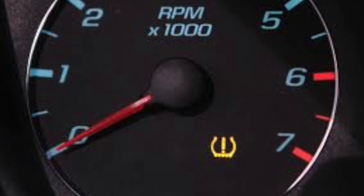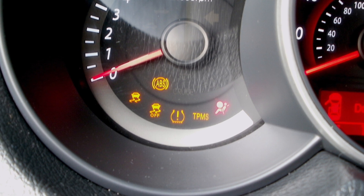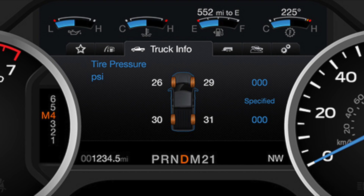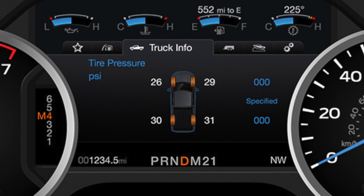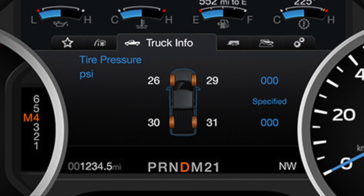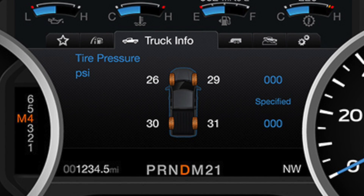Both indirect and direct systems use a dash warning light to let the driver know when the tire has lost air pressure beyond the threshold programmed into the system, typically based on 20% of the vehicle's cold tire inflation specification. Some vehicles equipped with direct systems can also provide dash displays showing the actual pressure in each individual tire, making it even easier for the driver to verify the low pressure warning or to just check their tires without grabbing an air gauge.